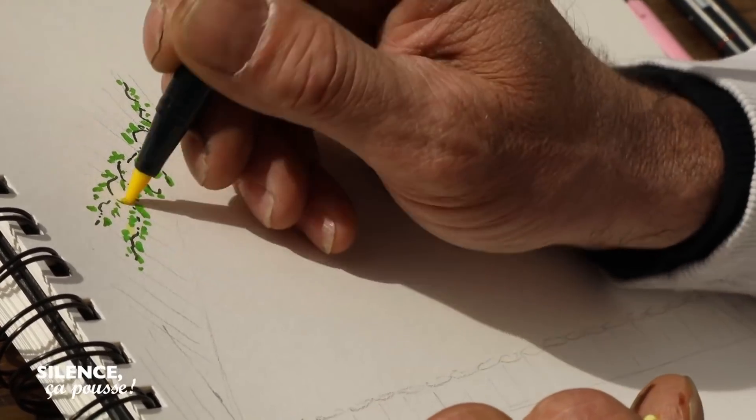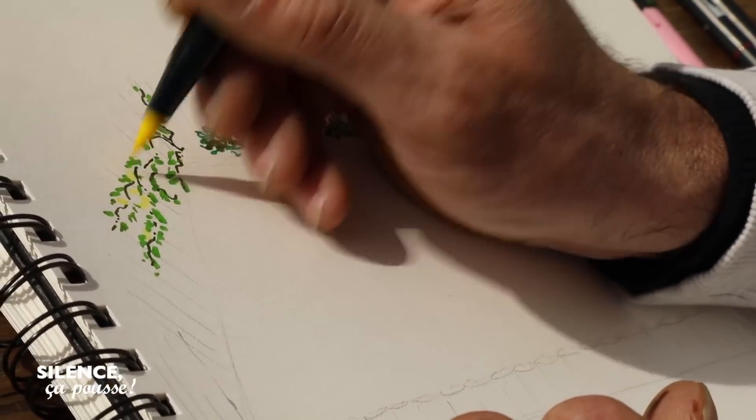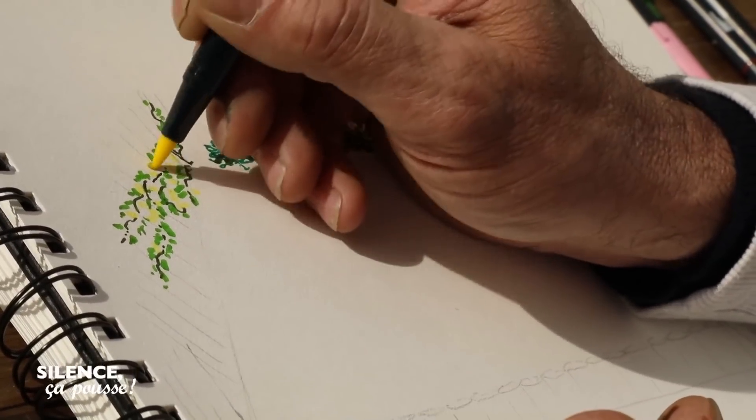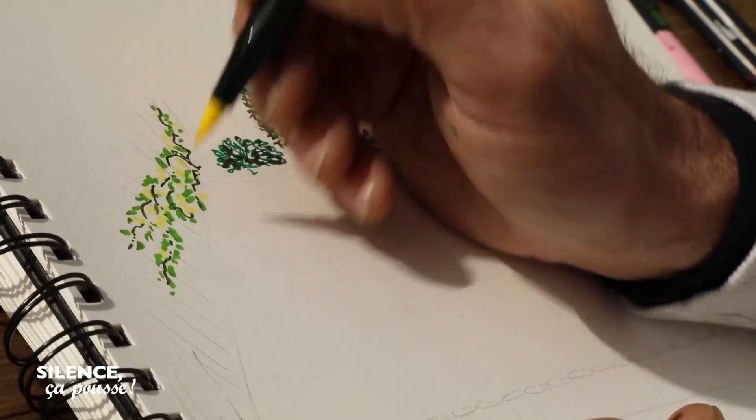Je vais te planter un banxia, un rosier banxia. Tu pourras éventuellement le faire courir sur la ganivelle. Et puis tu pourras ensuite redescendre éventuellement entre les plantes qu'on aura installées. Ça va être super, ça va être bien.